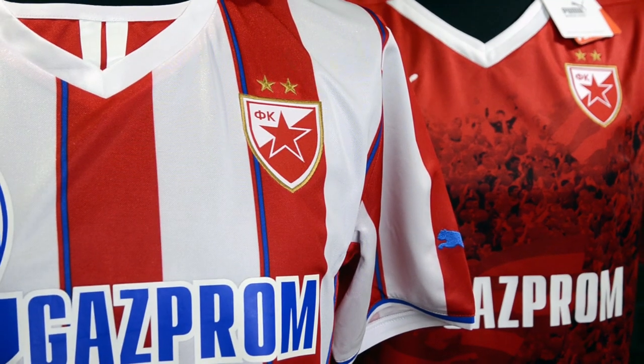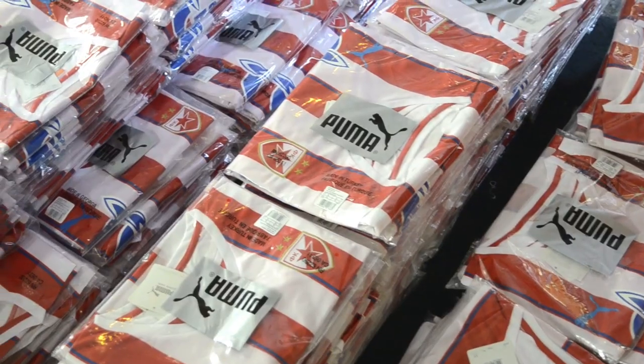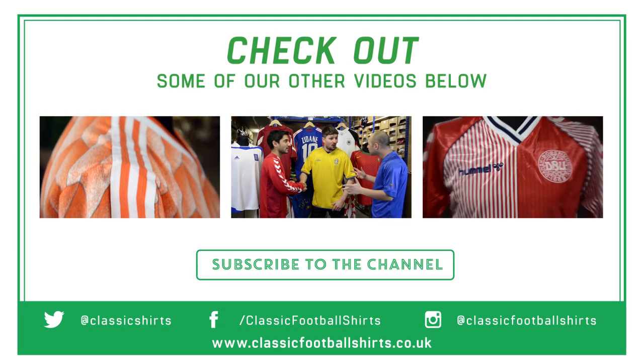Both shirts are currently available on the website in all sizes from small through to XXL and are priced at £17.99. Thanks for watching and we'll see you again soon with more new product focus and classic shirt Friday.